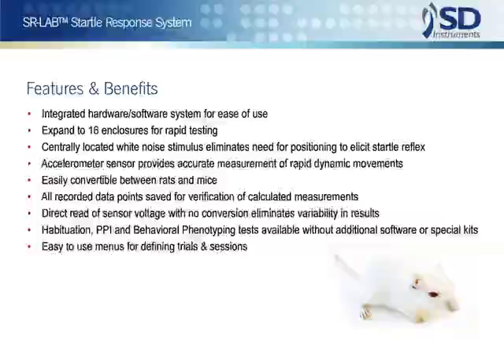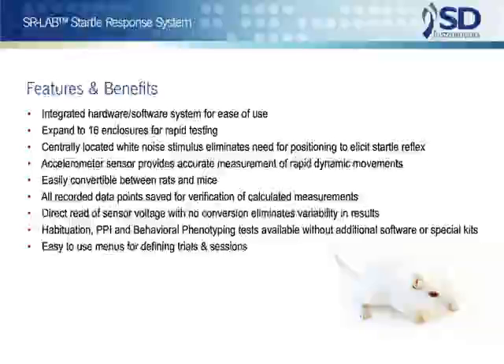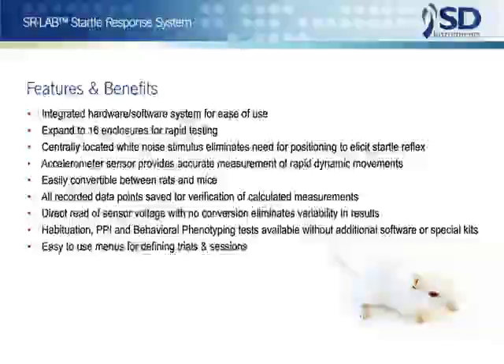We believe that the SR-Lab represents the state-of-the-art in computer-based startle systems with power, flexibility, and ease of use. The present system has been developed through interactions with research scientists throughout the world. It is a system that can be used with complete confidence. The SR-Lab has CE certification for use in Europe, and FDA CFR Part 11 compliance software is available.